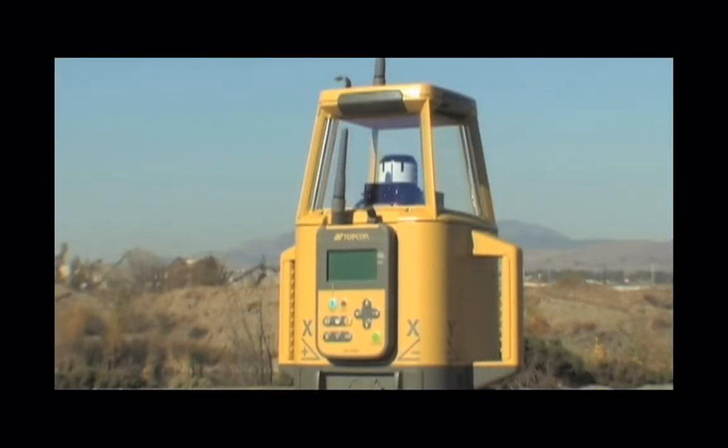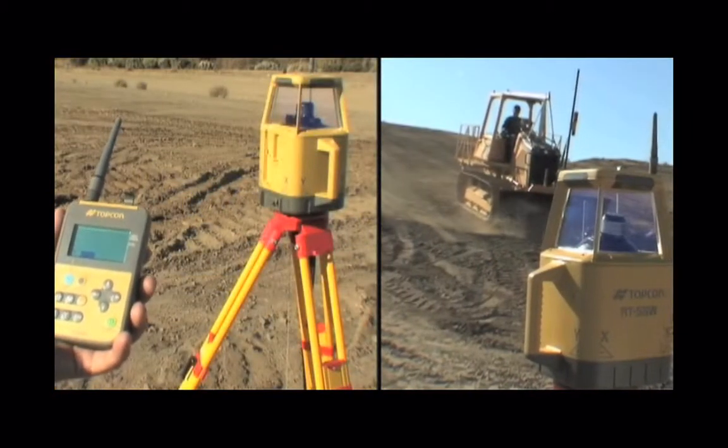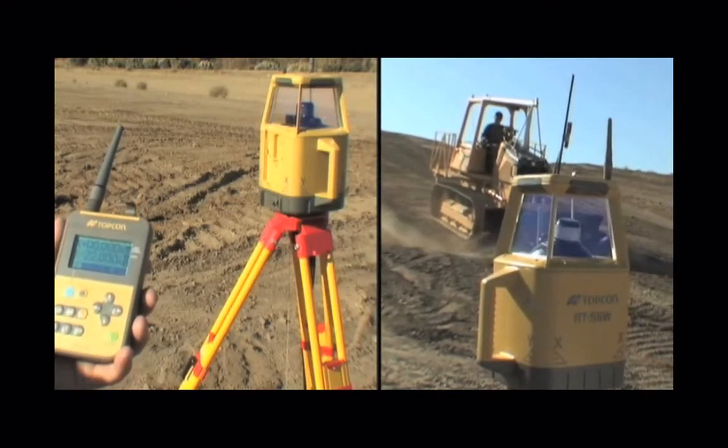The RT5SW is Topcon's top-of-the-line dual-slope laser, the world's most accurate and repeatable rotating laser. For tight tolerance projects, repeatability of the laser is one of the most important factors. No other slope laser in the market can match the repeatability of this unit.